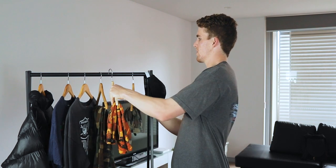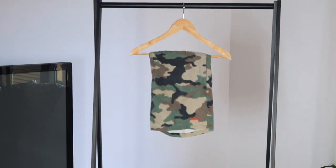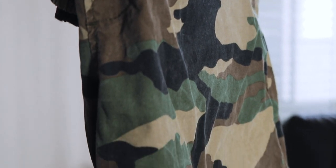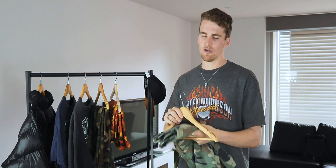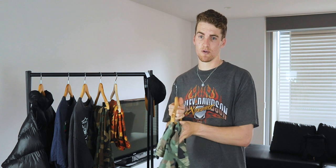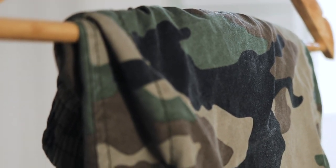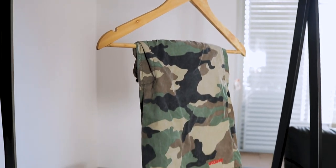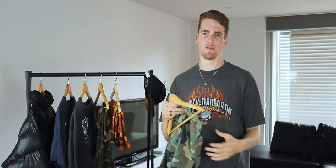The next pair of shorts are camo swim shorts by Stussy. I really needed swim shorts before the trip and I didn't have a whole lot of cash at the time, so I went with Stussy which is a relatively easily available brand that makes quite a few nice pieces. They're pretty good — nothing super special, but I do like the pattern and the color and how they fit. They were probably about 30 or 40 Australian dollars. Just pretty basic shorts and something I really enjoyed wearing.